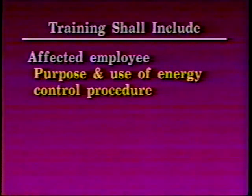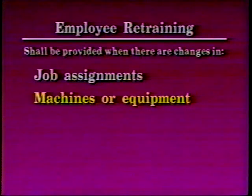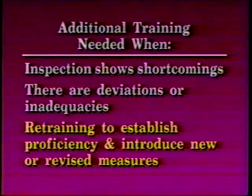Each affected employee shall be instructed in the purpose and use of the energy control procedure. All other employees whose work operations are or may be in an area where energy control procedures may be utilized shall be instructed about the procedure and about the prohibition relating to attempts to restart or re-energize machines or equipment which are locked or tagged out. Retraining shall be provided for all authorized and affected employees whenever there is a change in job assignments, machines or equipment, processes that present a new hazard, or energy control procedures. Additional training shall be conducted whenever a periodic inspection reveals shortcomings or whenever the employer has reason to believe there are deviations or inadequacies in the employee's knowledge or use of the energy control procedure. Retraining must re-establish proficiency and introduce new or revised control methods and procedures as necessary.